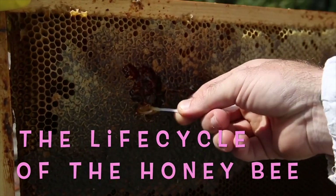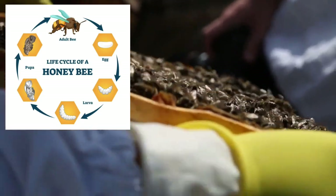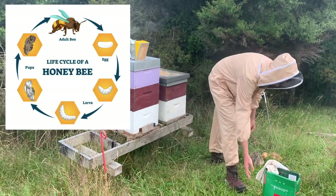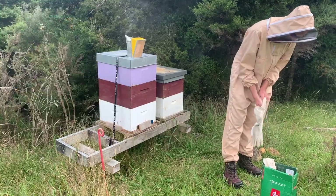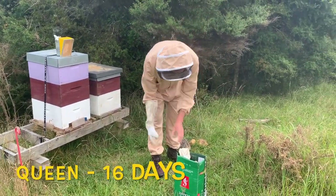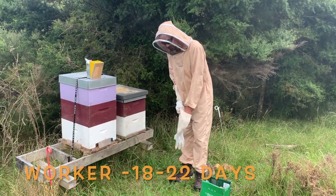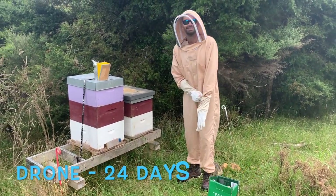The life cycle of honeybees consists of four stages: from an egg, larva, pupa to an adult bee. This entire process varies in length amongst the different honeybees. It takes about 16 days for the queen, 18 to 22 days for the worker bees, and 24 days for the drones.